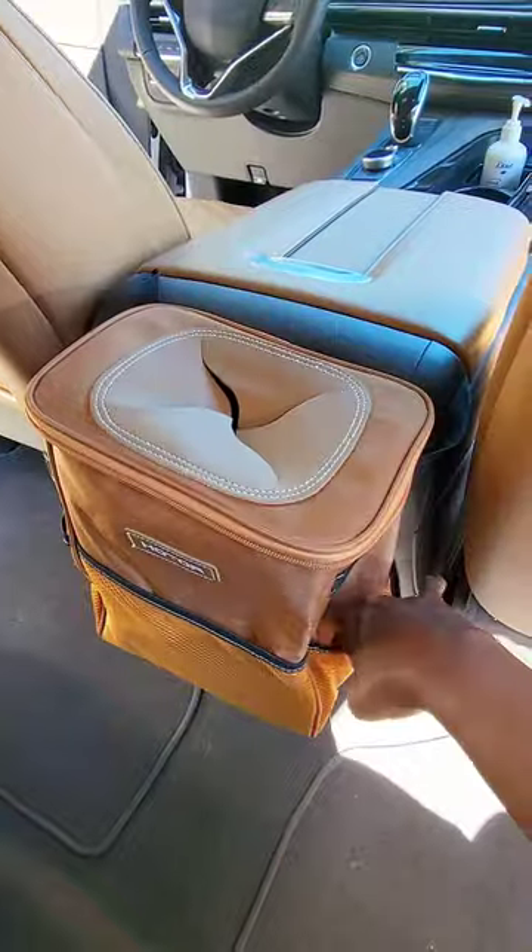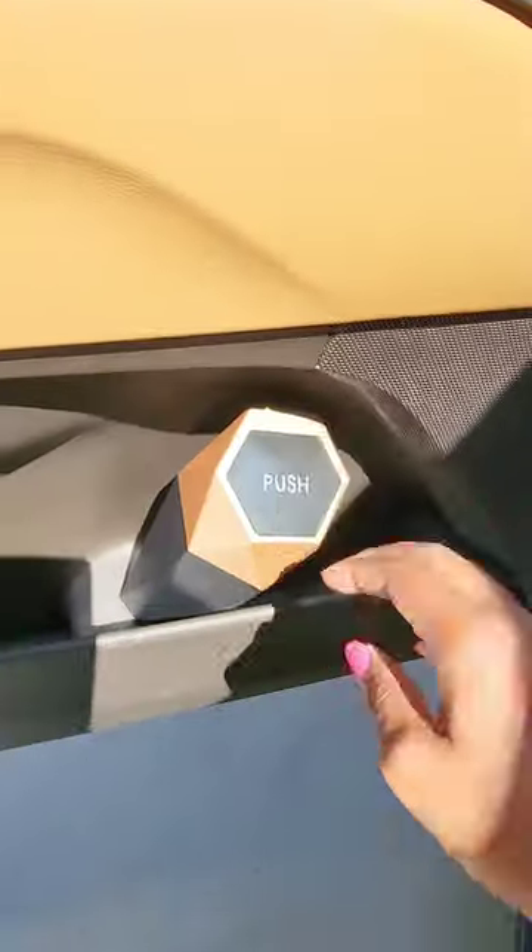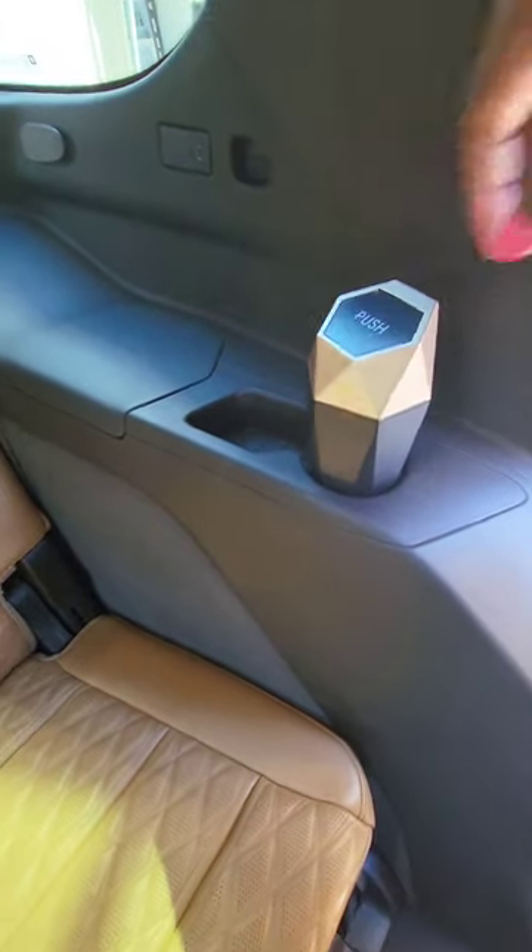Trash cans are an absolute must to help keep your car clean. This one's really huge and can store a lot, plus it has storage pockets on the side. You can also place these little trash cans that fit right in cup holders around your vehicle so everyone can put trash in.